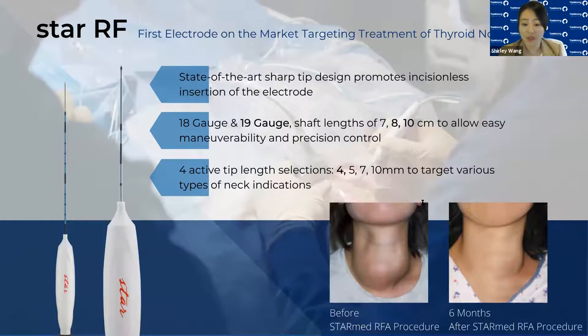Our Star RF electrode is the first electrode on the market designed for thyroid nodules, and it has the longest history in treating superficial lesions in the thyroid gland. Our sharp tip technology enables smooth tissue puncturability without the need of a scalpel or an incision. We're currently the only company on the market that offers a range of electrode sizes, with two gauge sizes — 18 and 19 — and three shaft lengths: 7, 8, and 10 centimeters.